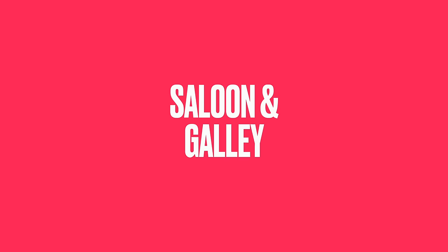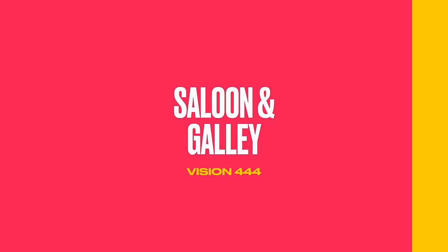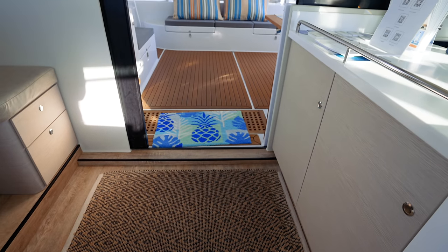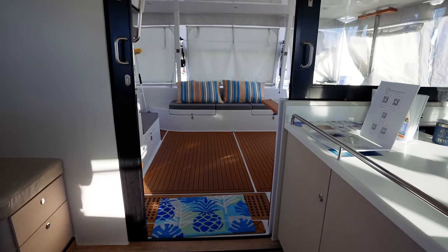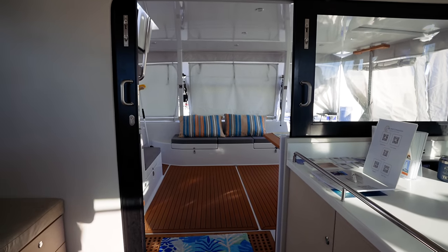The saloon entrance has big powder-coated doors that close over and a large rear-facing opening window, reminiscent of the Seawind 1600. Inside is a really spacious saloon with around six-foot-three of headroom — much higher than Ruby Rose 2.